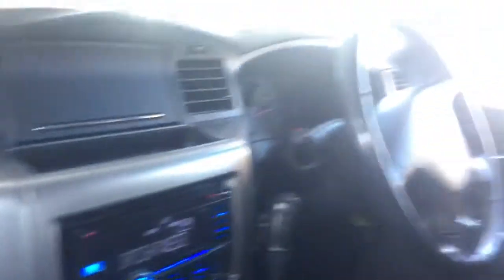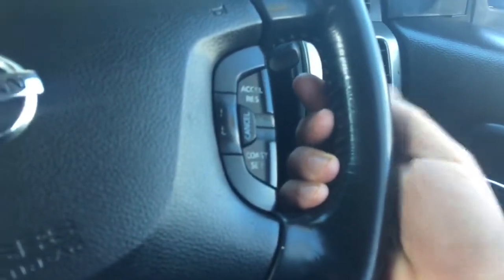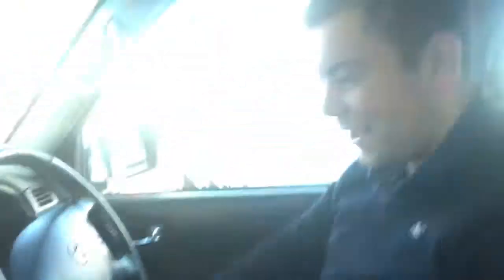Moving over to the steering wheel, it's actually fitted with cruise control on this one as well, as you can see. So one of the luxuries of having the STS model — they've got the cruise control fitted onto it. Moving over, you've got a little compartment in the middle to store whatever you need as well.